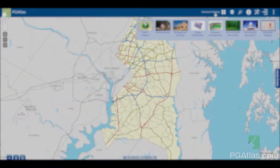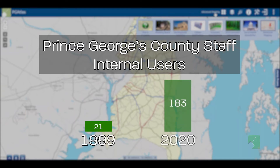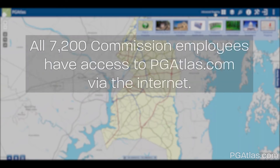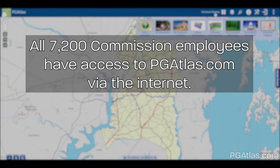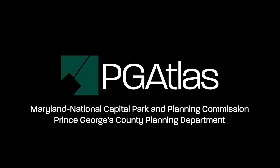The number of Prince George's County Planning Department staff that have accessed internal geographic information has increased from 21 in 1999 to 183 in 2020. However, with PG Atlas accessible on the internet, all 7,200 Commission employees have access to the website. PG Atlas has improved communication within government agencies and especially the business community.